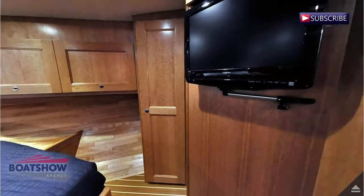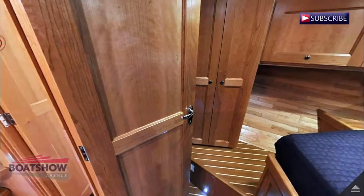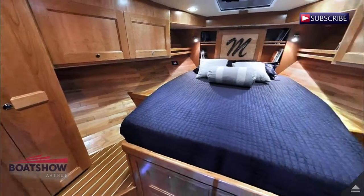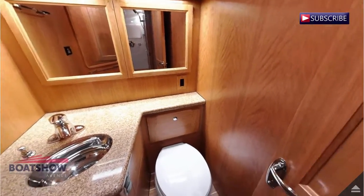We are now entering the master cabin. Here we have the master head.